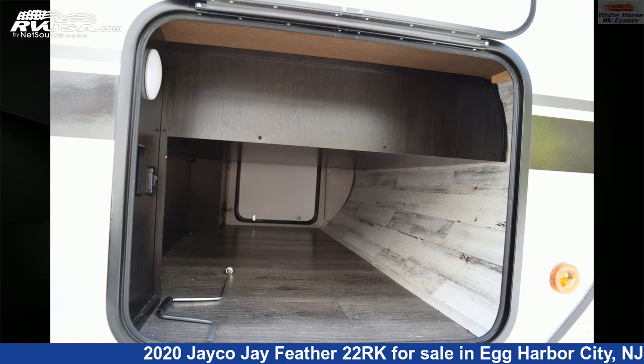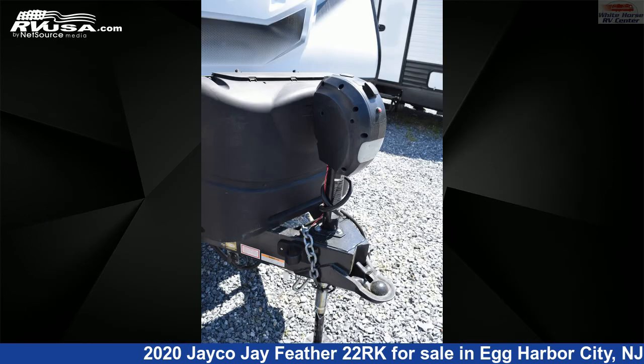The floor plan layout of this travel trailer features a couples coach, front bedroom, rear kitchen, and two entry/exit doors.